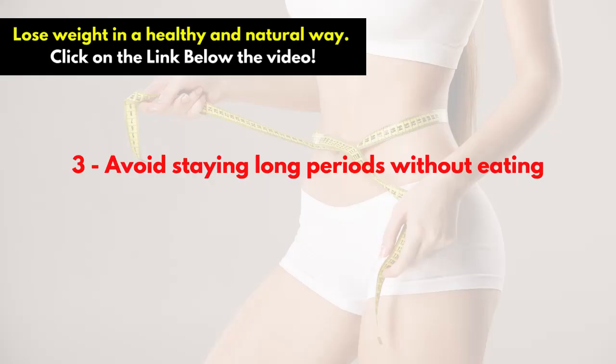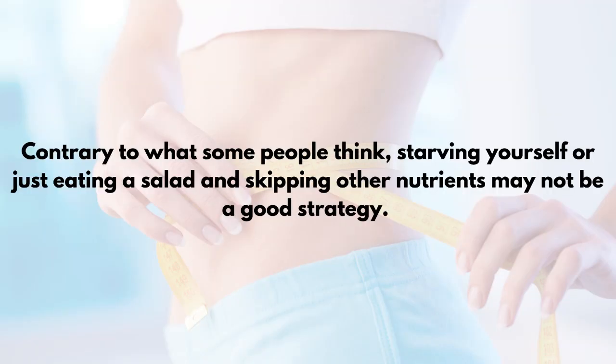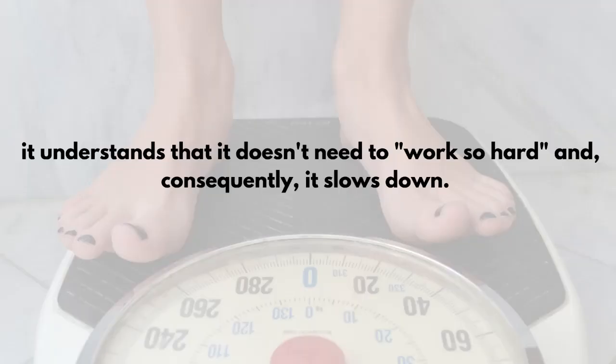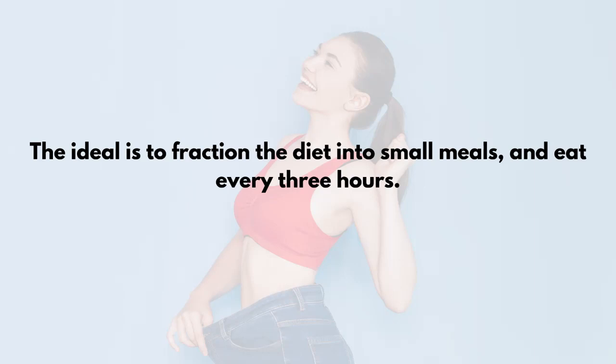Tip 3: Avoid Staying Long Periods Without Eating. Contrary to what some people think, starving yourself or just eating a salad and skipping other nutrients may not be a good strategy. Studies show that when the body goes a long time without receiving food, and this becomes habitual, it understands that it doesn't need to work so hard and, consequently, it slows down. The ideal is to fraction the diet into small meals and eat every 3 hours.